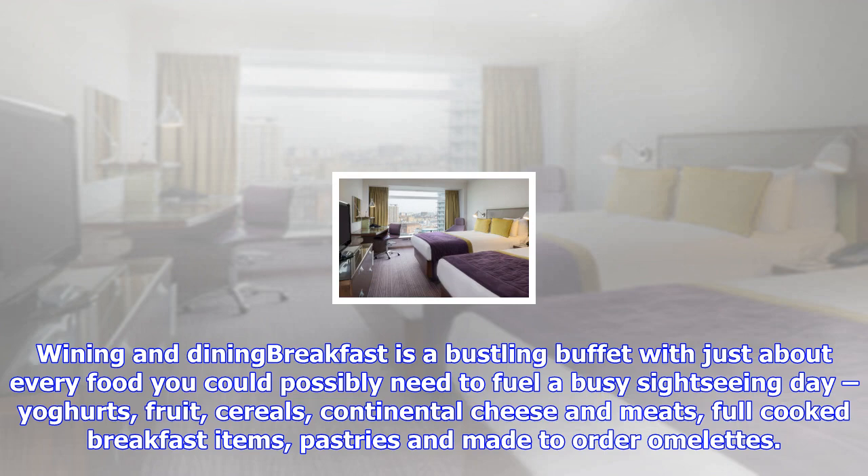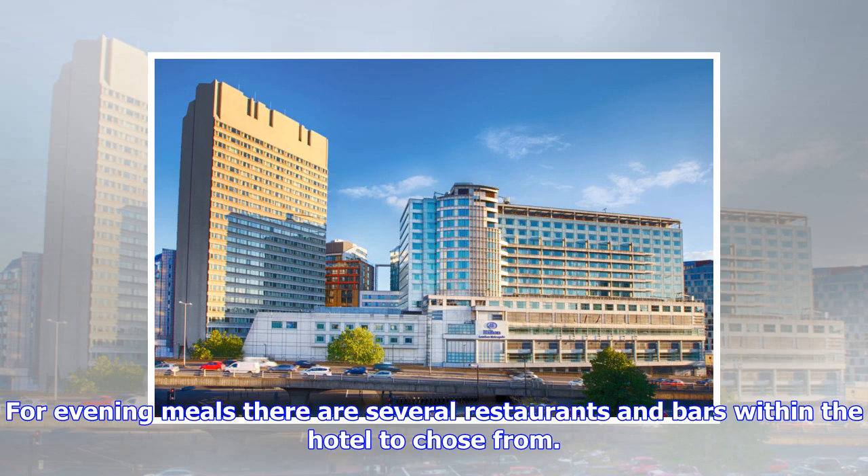For evening meals there are several restaurants and bars within the hotel to choose from. We enjoyed a family-friendly dinner in Fiamma, which serves deliciously fresh dishes with a Mediterranean flavor — think seafood, risotto, pizza, pasta, salads and meats from the stove and grill. There's a sports bar and also a whiskey lounge which offers more than 70 varieties, with a specialist on hand to provide tailored suggestions.